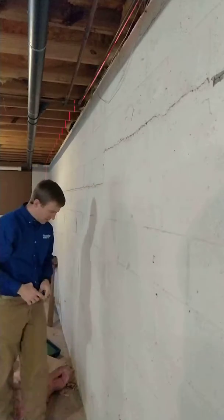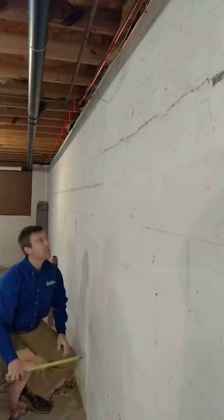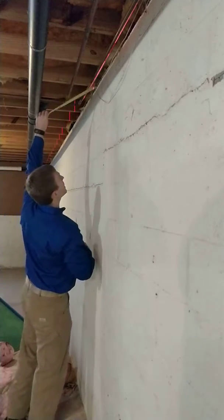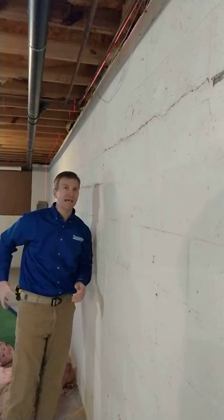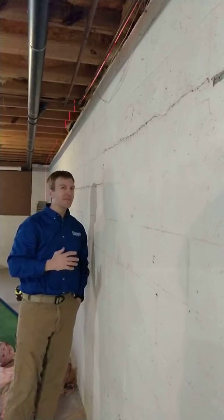If we check at the bottom of this wall, we're two inches. If we check at its bowing area, we're at an inch and a half. When we go up top, we're very, very close to that two inches. So basically what's happened is the middle of this wall has moved in a half inch.